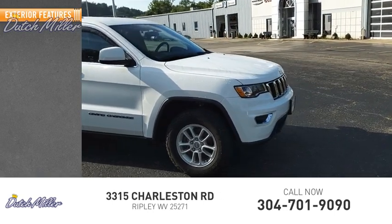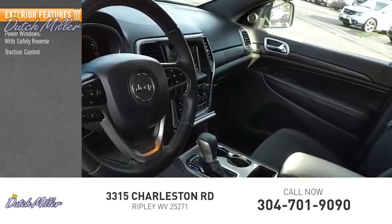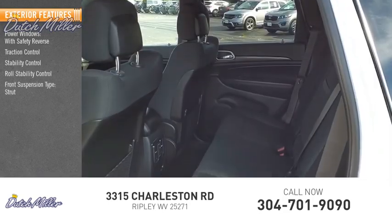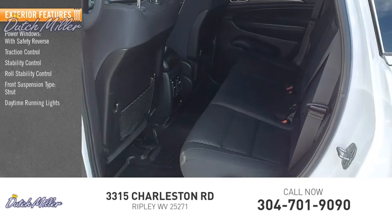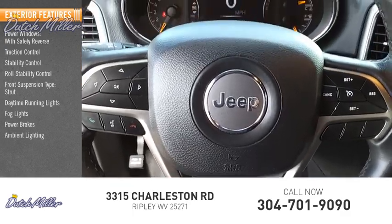Here are some of this vehicle's great options: power windows with safety reverse, traction control, stability control, roll stability control, front suspension type strut, daytime running lights, bald lights, power brakes, ambient lighting, and braking assist.